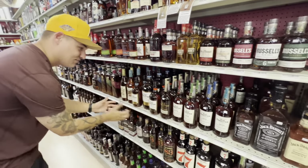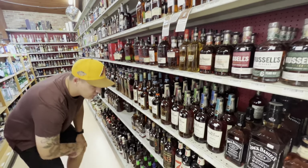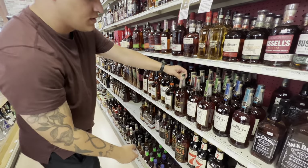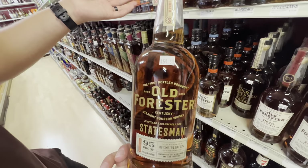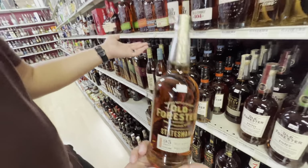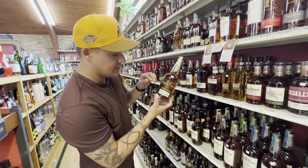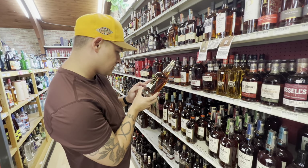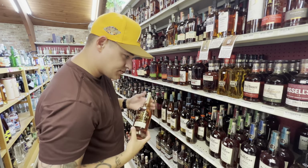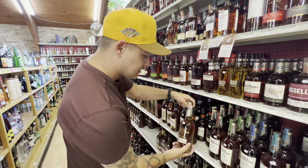They have a huge selection of Old Forester — almost every single lineup, and all at a great price. The only one I don't think I've had from them is the Old Forester Statesman. I've been seeing a lot of people from Texas post about the King Ranch coming out. I don't think you'll ever see the King Ranch in Colorado, but this Statesman — 95 proof, Old Forester bourbon — what's the difference between this and any of the regulars? I know proof point, obviously. But is this pretty good stuff? Let me know.